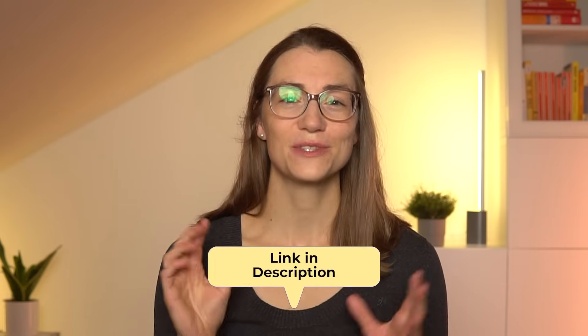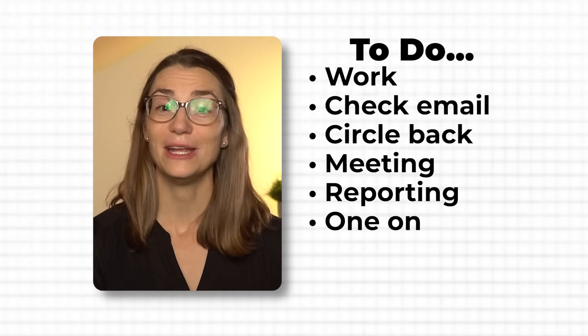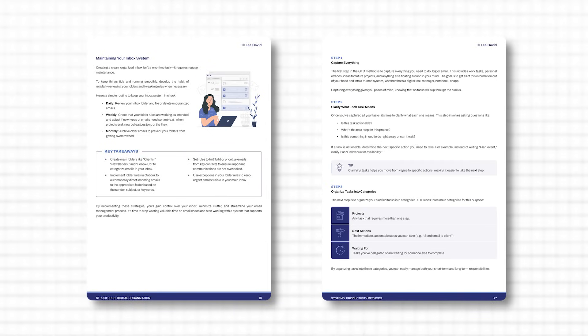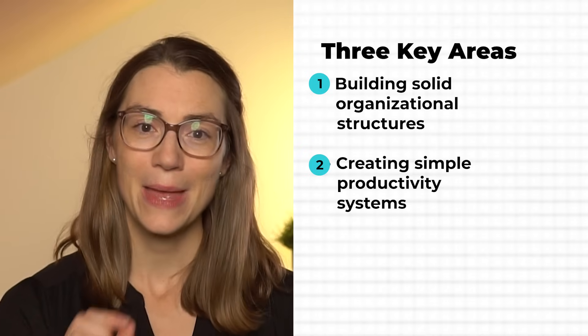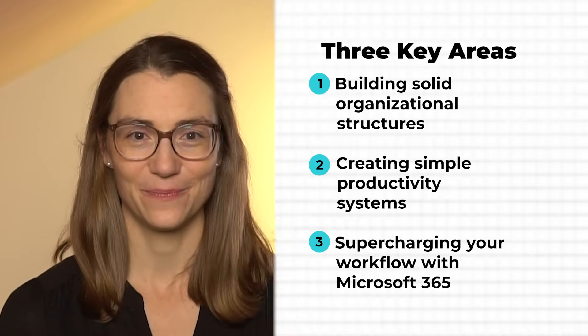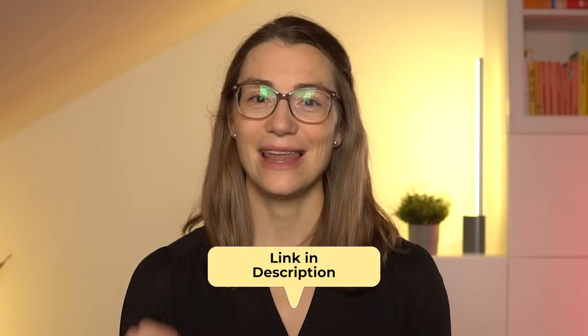If you liked the video so far, make sure to subscribe to my newsletter and grab your free copy of the Essential Guide to 3x Productivity. Are you tired of feeling buried by your to-do list, constantly running out of time, and never making real progress? This guide is packed with proven strategies to triple your productivity by mastering three key areas: building solid structures that keep your day organized and focused; creating simple systems for managing your time, tasks, and priorities; and supercharging your workflow with Microsoft 365 tips that save you hours. Sign up via the link in the description and start making real, lasting progress today.